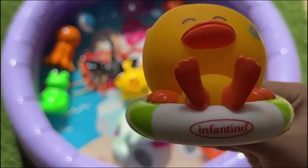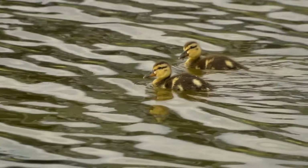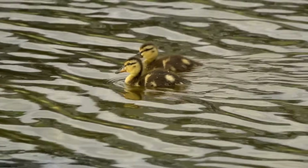Ducklings hatch fully feathered and can swim within hours. They imprint on the first moving thing they see, usually their mother, and follow her closely for protection and learning.